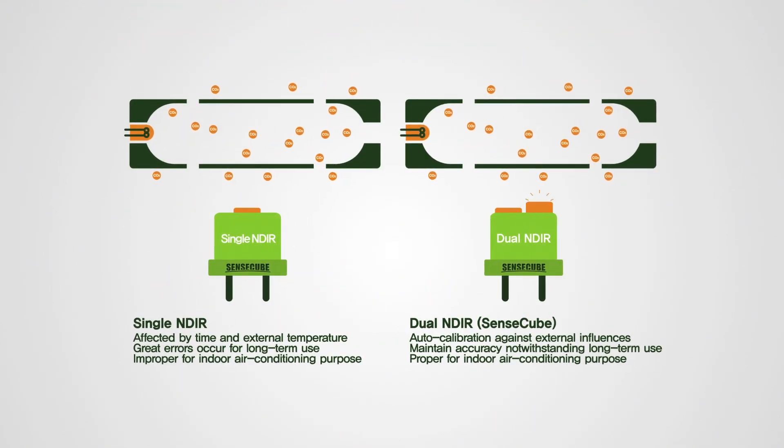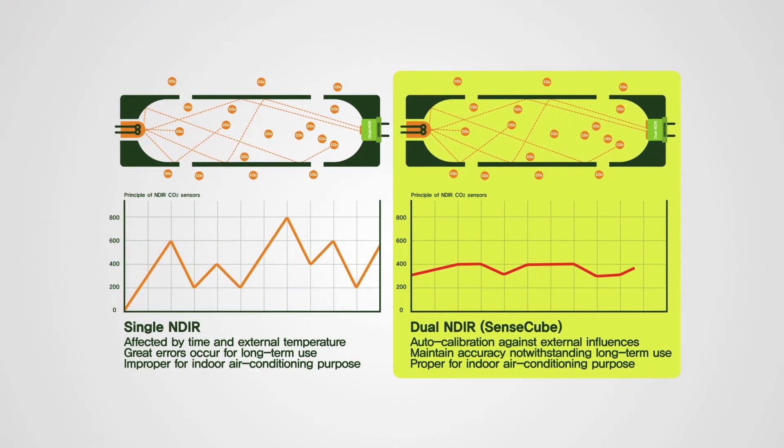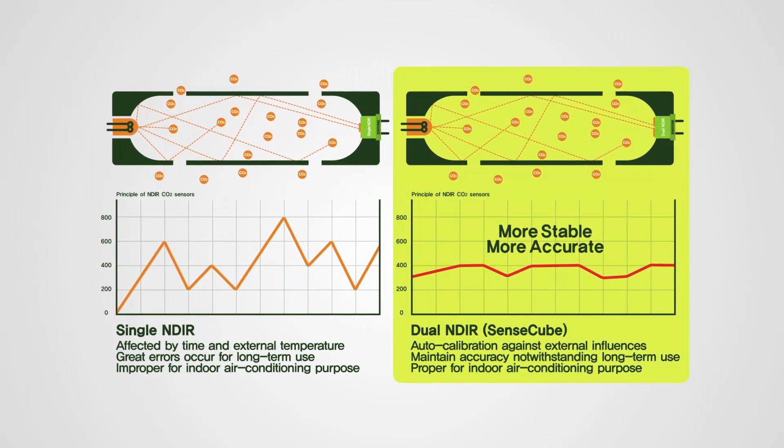In particular, SenseCube can be stably utilized for long-term use as indoor air conditioning purposes, as it uses only the NDIR dual wavelength type sensor, which generates a very low percentage of errors.